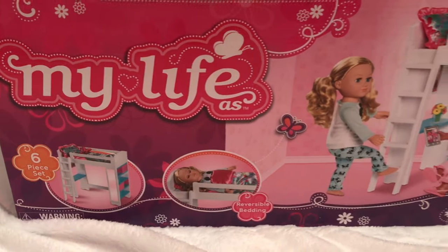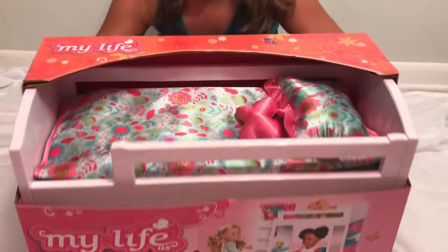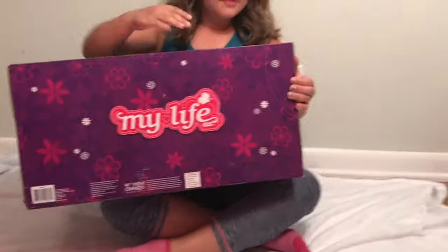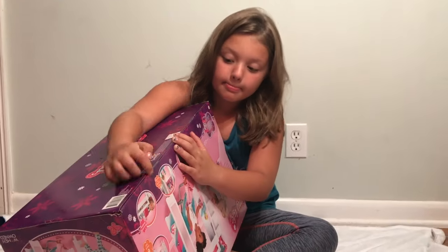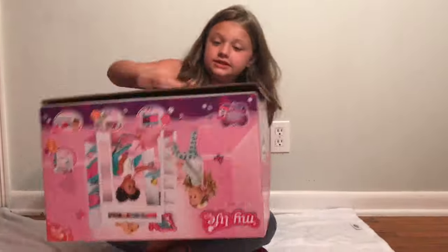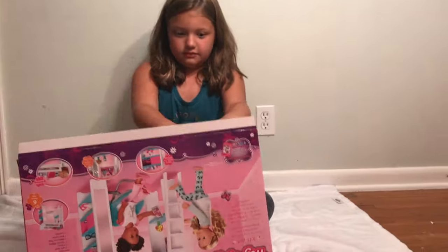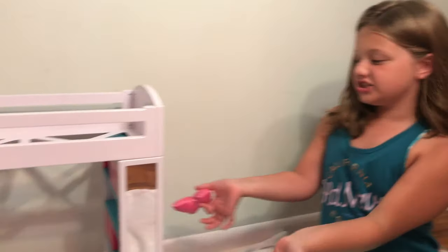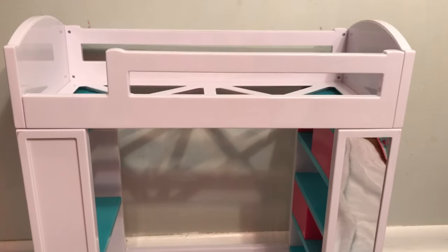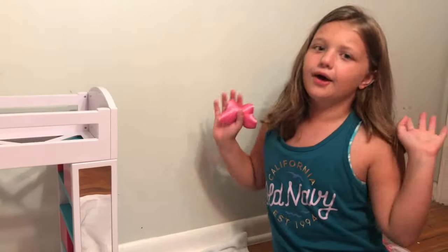It includes one loft bed, one pillow, one throw pillow, one mattress pad, one bed cover, and one ladder. So let's get it open. Okay guys, we finished it. When we built it and took it out, it was a little hard, I'm telling ya. But we got through it. So let's set it up.